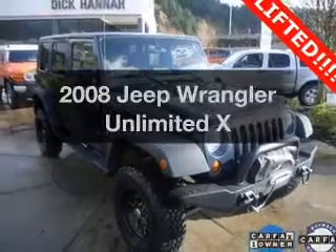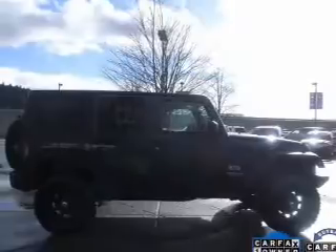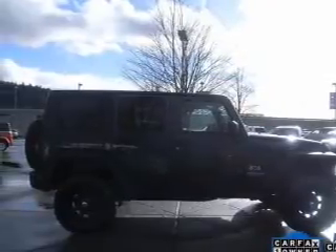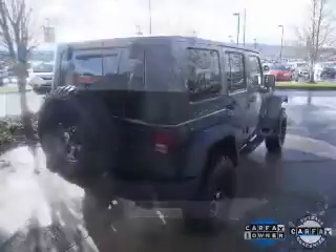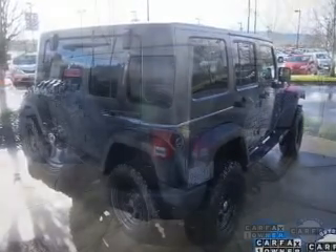Presenting the 2008 Jeep Wrangler. Travel the roads in style and comfort in this great vehicle. The powertrain includes four-wheel drive with a reliable six-cylinder engine driven by an automatic transmission. Stand out from the crowd with premium wheels.